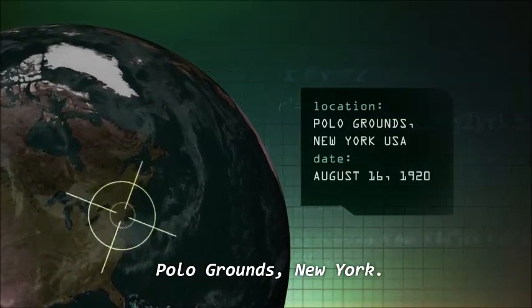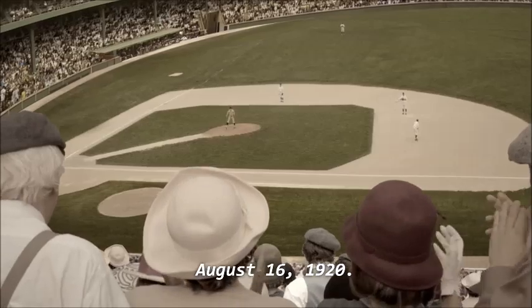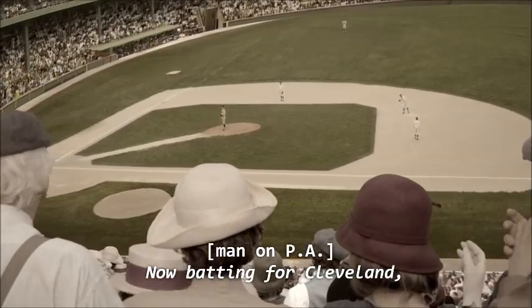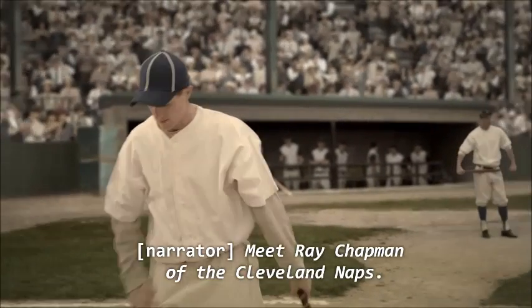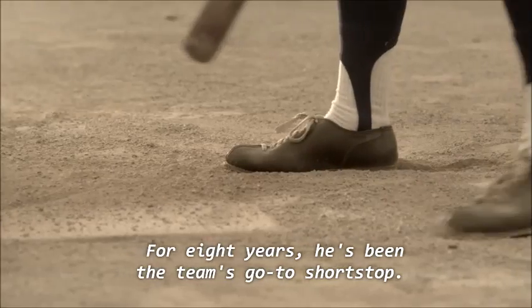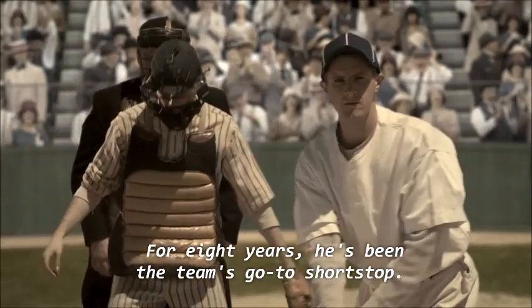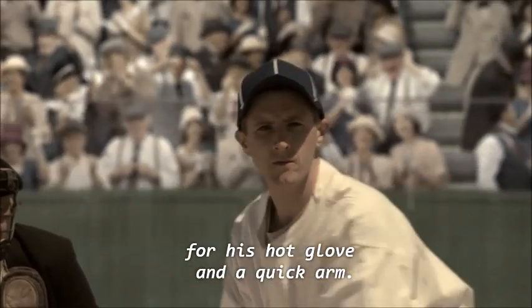Polo Grounds, New York, August 16, 1920. Now batting for Cleveland: shortstop Ray Chapman. Meet Ray Chapman of the Cleveland Naps. For eight years, he's been the team's go-to shortstop. In the infield, he's known for his hot glove and a quick arm.